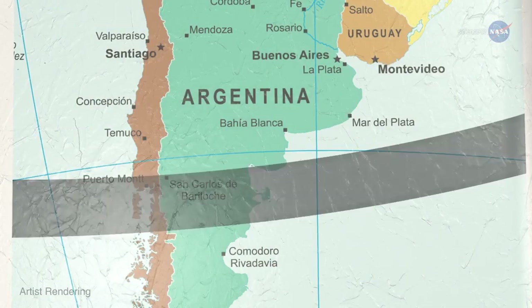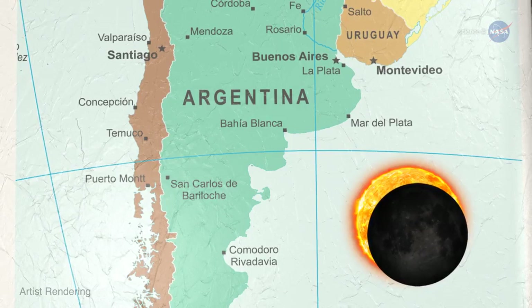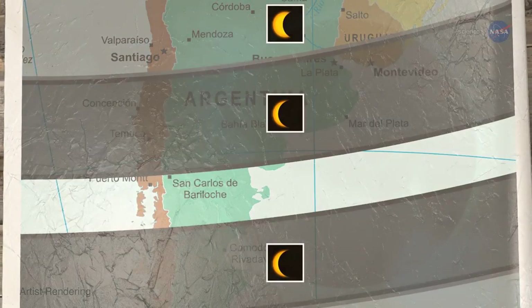Outside that path, the eclipse will be partial. This means the sun will turn into a crescent — a slender one near the path of annularity, and a fatter one away from it.